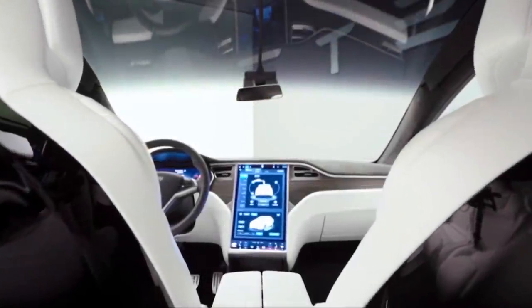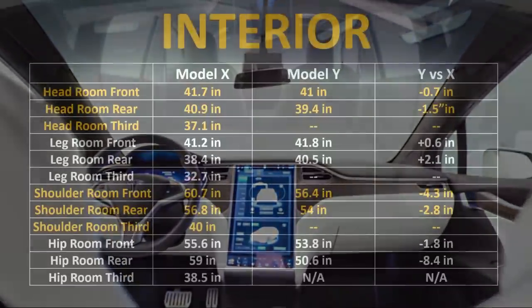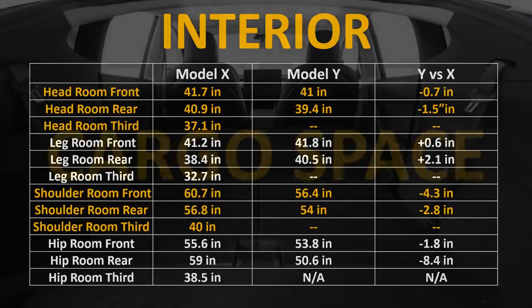If you look at the interior dimensions of the Model X versus the Model Y, as expected, the Model X has more room in all categories except for legroom. Surprisingly, the Model Y achieves more legroom in both the front and rear seats, giving you up to 2.1 more inches of rear legroom and a little over half an inch more legroom in the front.